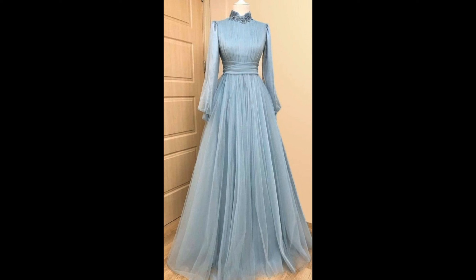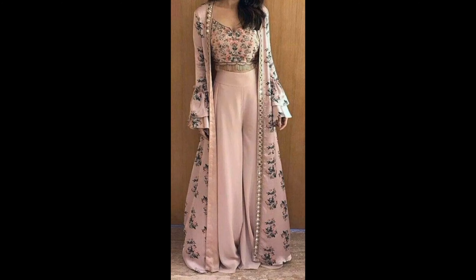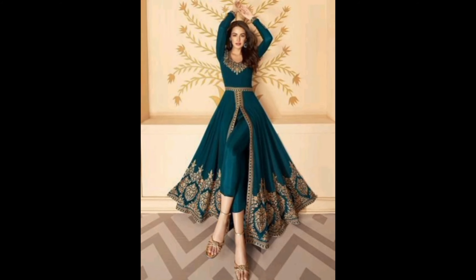Number two: A-line Gowns. A-line gowns are universally flattering, with their fitted bodices and flowing skirts. They are perfect for formal events and weddings. They highlight the waist and offer a timeless look.